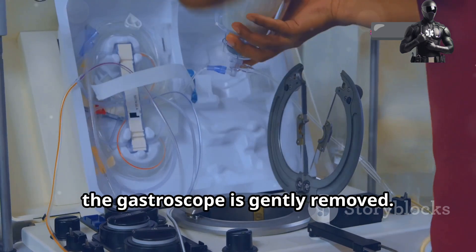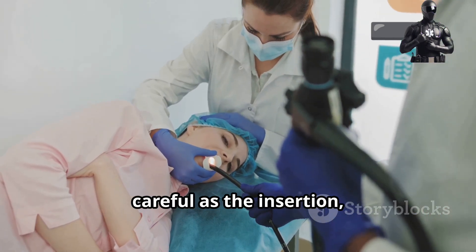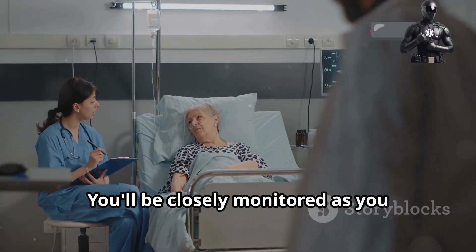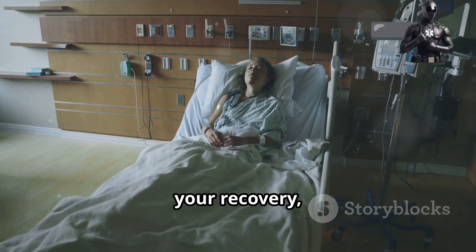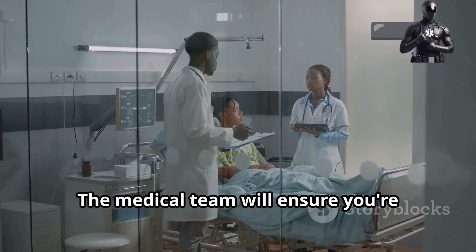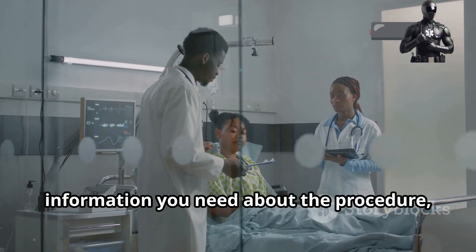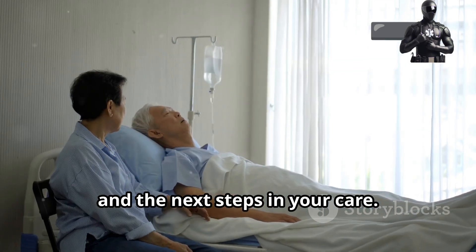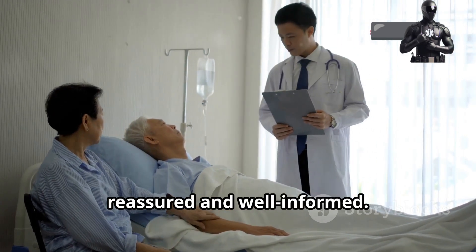Once the examination is complete, the gastroscope is gently removed. The removal process is just as smooth and careful as the insertion, ensuring that you remain comfortable throughout. You'll be closely monitored as you gradually awaken from the sedative. The medical team will keep a close eye on your recovery, making sure that you wake up safely and comfortably. They will provide you with all the information you need about the procedure, the findings and the next steps in your care. Your comfort and understanding are their top priorities.